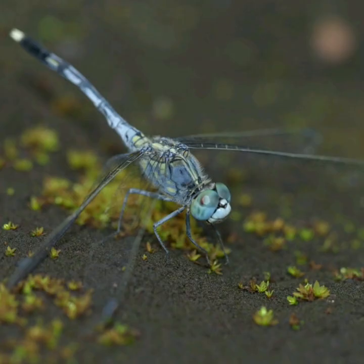Dragonflies eat mosquitoes and other small insects such as flies, bees, ants, and wasps.